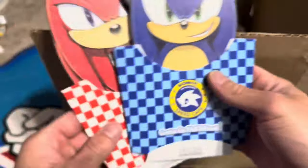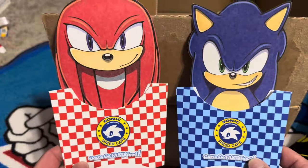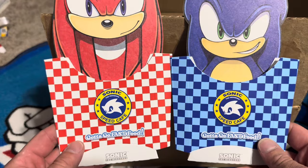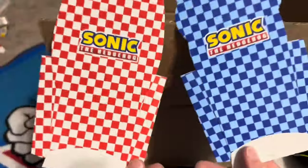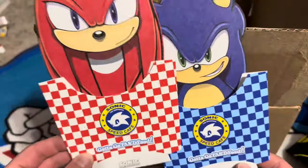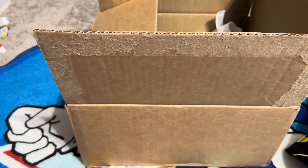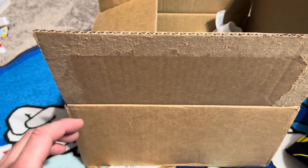Looks like we got some packaging for what I'm guessing was french fries, maybe onion rings, but they're Sonic and Knuckles. Got the cafe logo, got the 'go fast food' slogan, and the Sonic logo. That is awesome. That was one of my biggest fears about buying some on eBay — that they'd have grease stains and stuff on them.